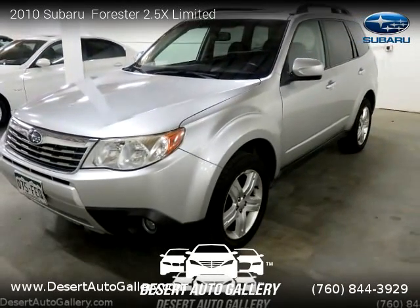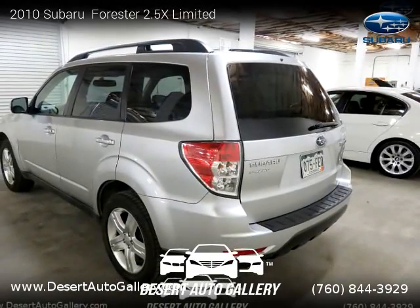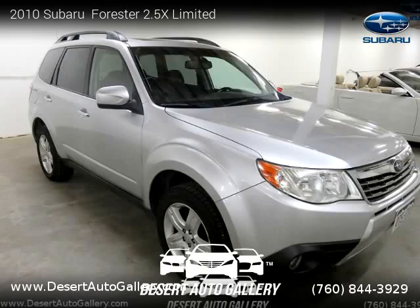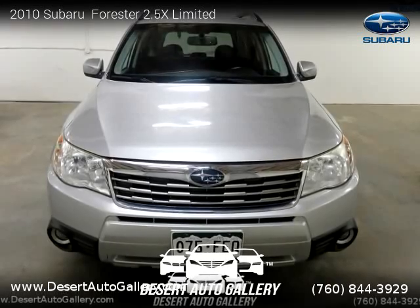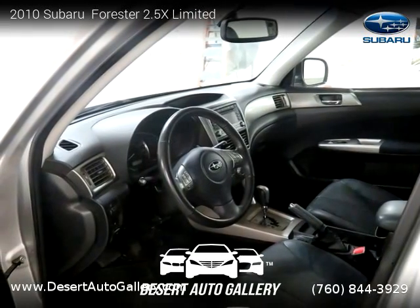This vehicle is a 2010 Subaru Forester 2.5X Limited with 52,165 miles, brought to you by Desert Auto Gallery. This Subaru is a four-door vehicle with four cylinders. This vehicle is for sale for only $14,999. For more information, please visit us at desertautogallery.com or call us at 760-844-3929. Thank you for watching our video.